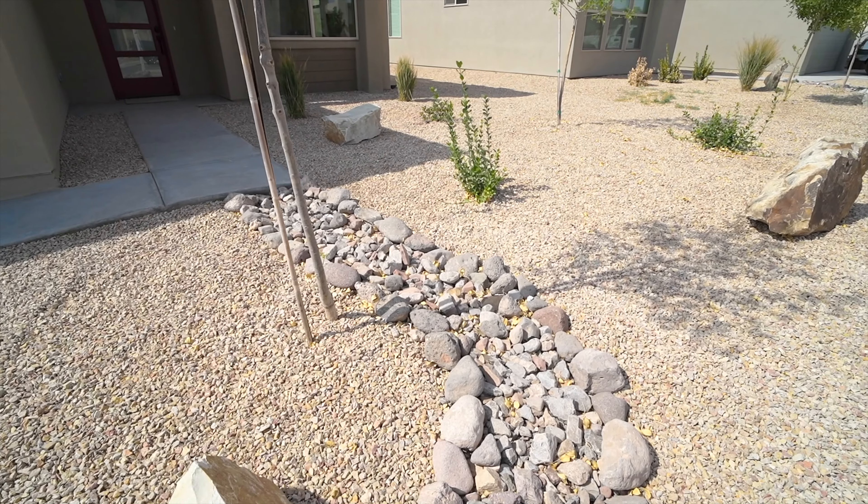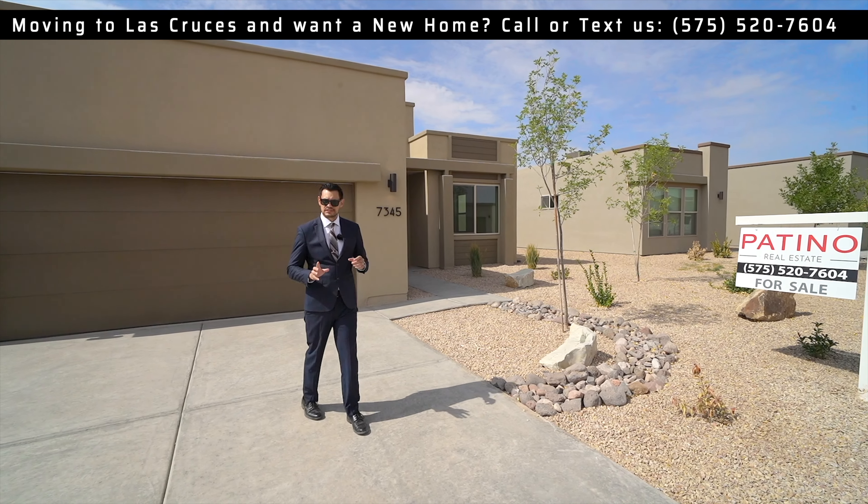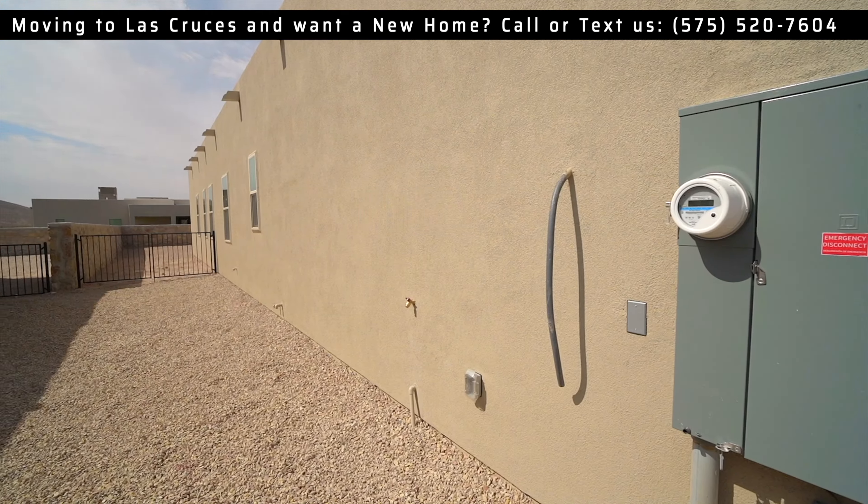Hey guys, welcome to another video. Gilbert Patino here with Patino Real Estate. We're here at another one of our listings in Las Cruces, New Mexico, in a community right next to the golf course with no HOAs. This home is very energy efficient and very safe, and I'll get into more details when we go inside.